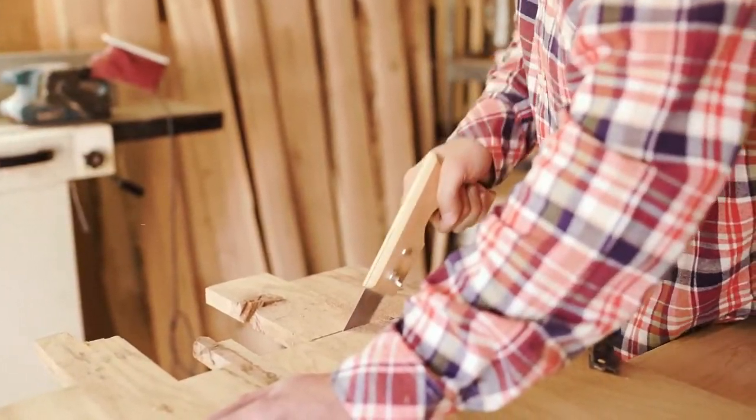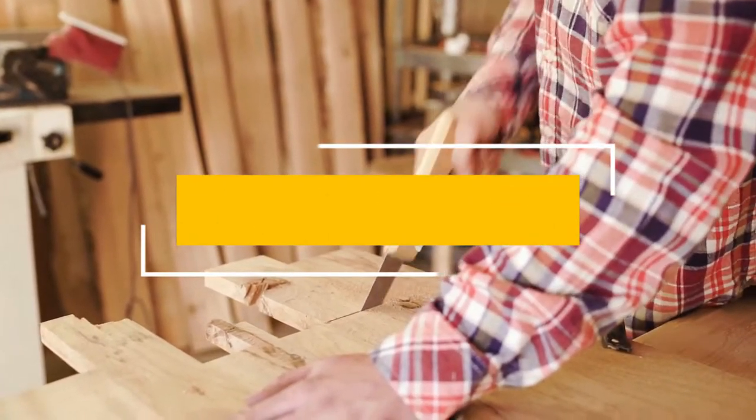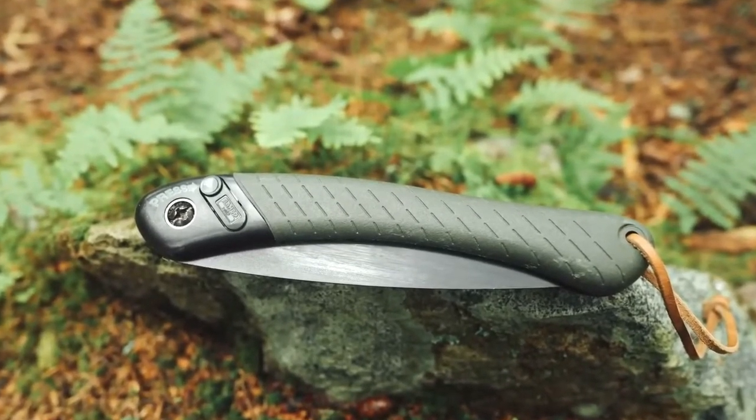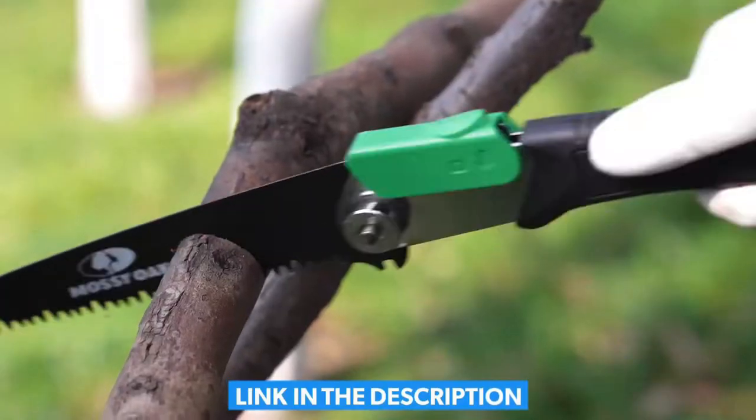In this video, we listed only the top 5 best handsaws in the market for you. We hope this video will help you to find the best handsaw according to your need. You can find the purchase links for all the products mentioned in this video down in the description below.